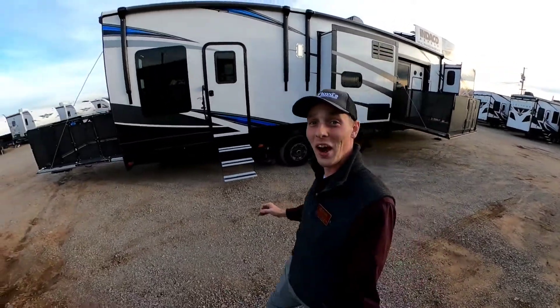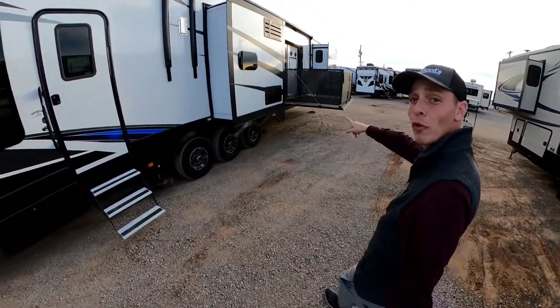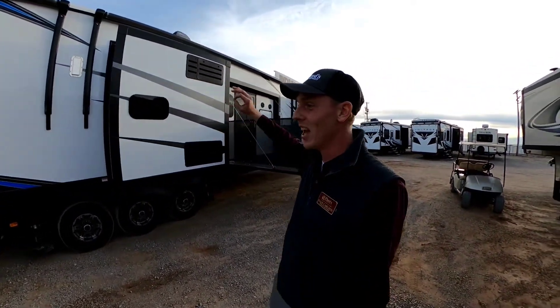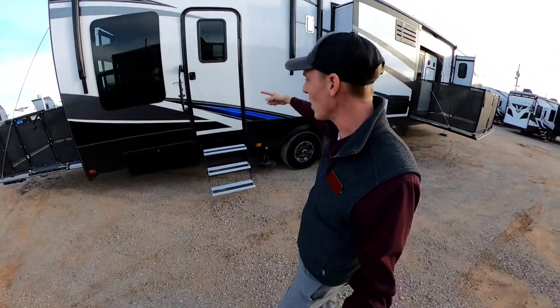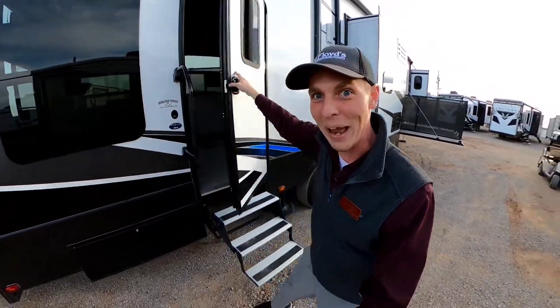Now, guys, this toy hauler is absolutely so cool. We have a porch on the front with an actual front door that goes into the coach. This thing is slick. Auto leveling, six points all the way around. Let's just go in and check what this thing is all about.